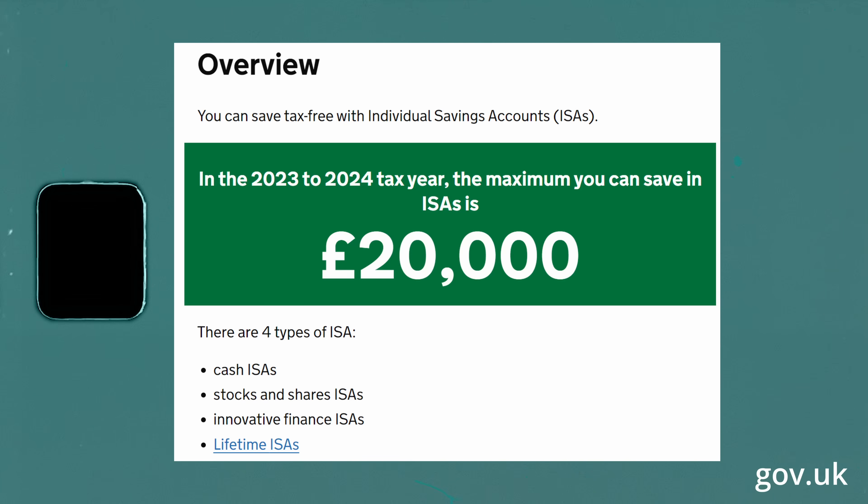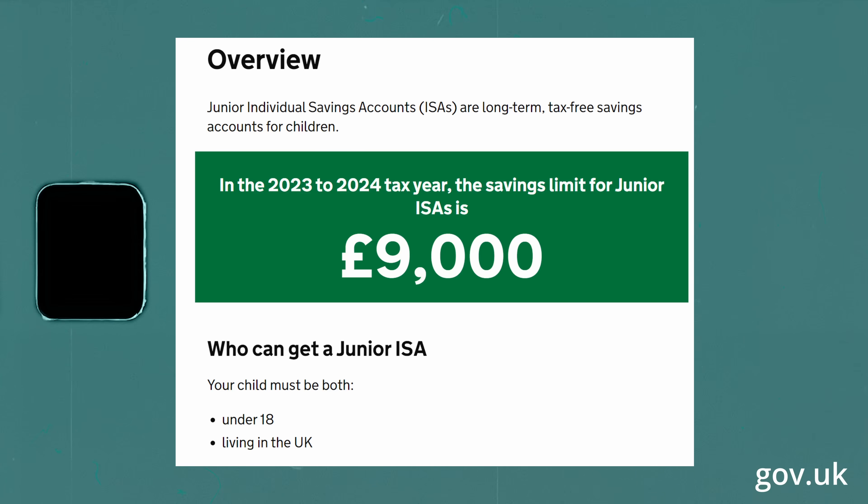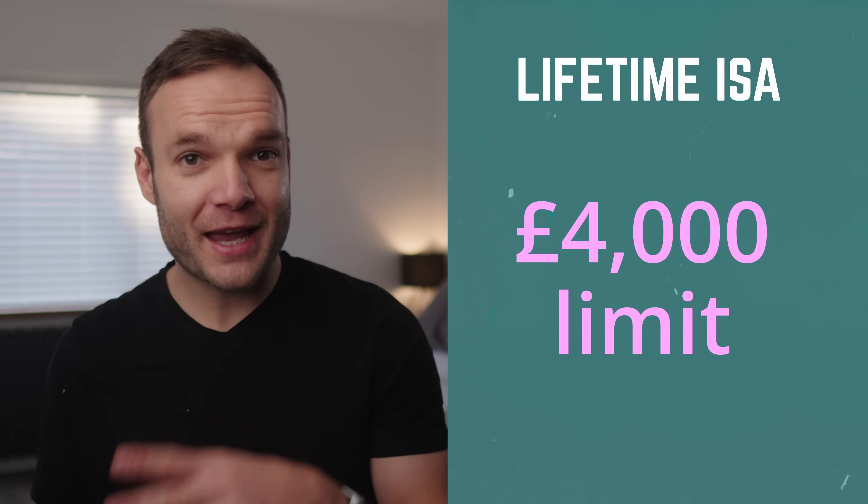Before diving into the details, the main thing you need to know is that each tax year, you can put in up to £20,000 of cash across these accounts. There's also a junior ISA that you can open for your kids, which has a limit of £9,000 per tax year — that's separate, so it doesn't count toward your £20,000 limit. You can mix and match those amounts, but it can't go above £20,000 in total. There is also a caveat with the lifetime ISA, which has a £4,000 limit per tax year.